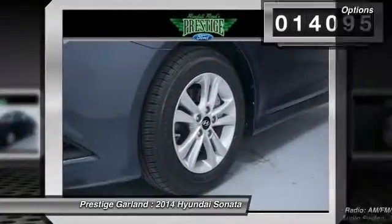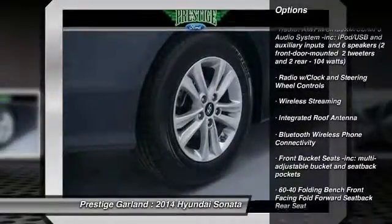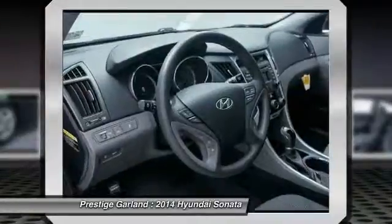Here are some of this vehicle's great options: traction control, anti-lock braking system, stability control, steering wheel audio controls, and air conditioning.